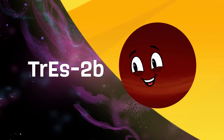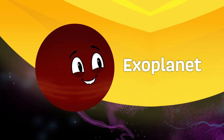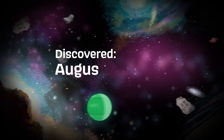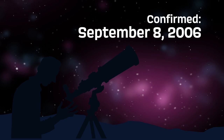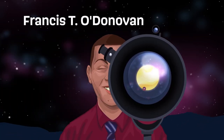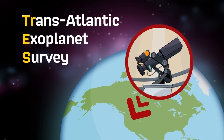My name is TrES-2b. I'm a gas giant too far away to see. I'm the darkest exoplanet ever identified — a bit bigger than Jupiter. With a discovery date of August 21st in 2006 is when they noticed me first. I was confirmed a planet on September 8th, 2006 — officially my birthday. I was discovered by an astronomer named Francis T. O'Donovan, first seen on the Trans-Atlantic Exoplanet Survey, or TrES.